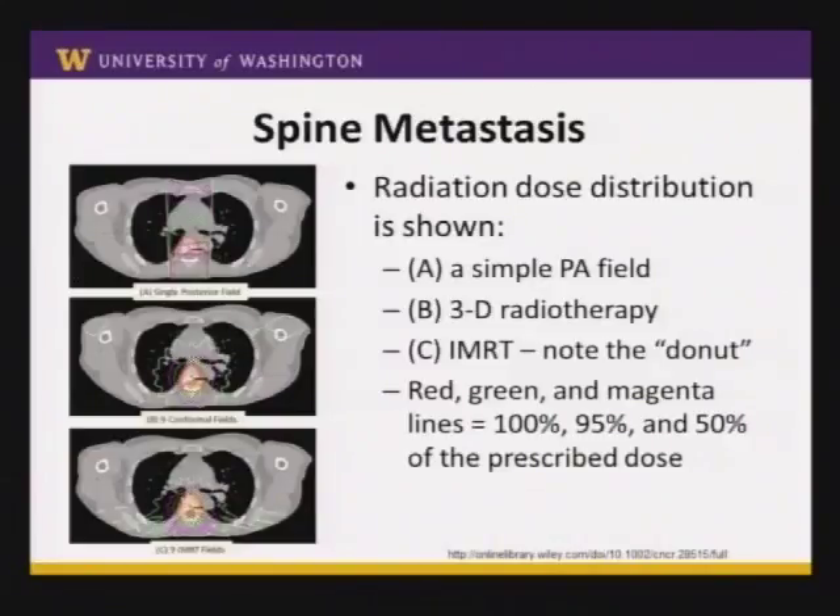Something called IMRT, standing for Intensity Modulated Radiation, means that not only do you have radiation beams coming from different directions, but the shape of the beam actually changes during treatment. This allows you to carve a concave shape. For a spine lesion where you're trying to treat the bone surrounding the spinal cord but ideally not give a lot of radiation to the spinal cord itself, IMRT can actually carve out a donut — a higher dose to the surrounding bone and a lower dose to the spinal cord.